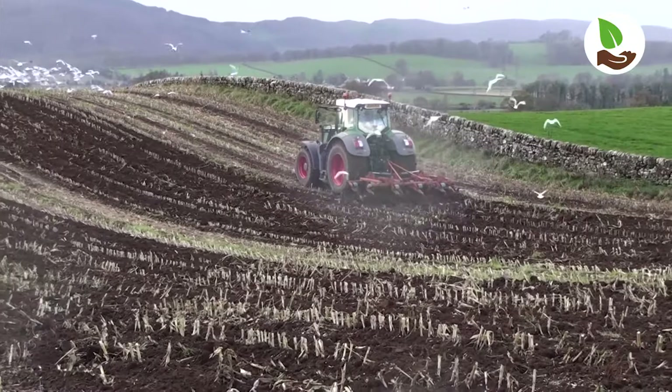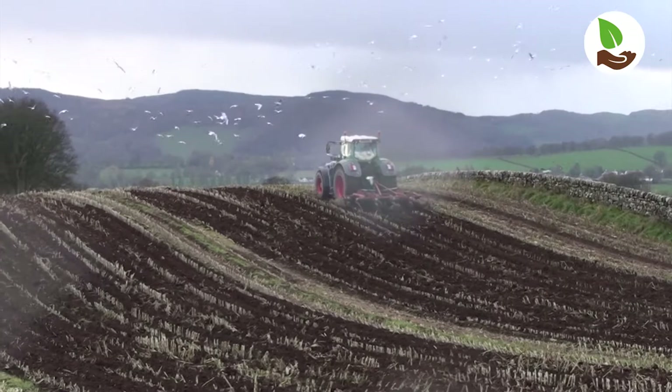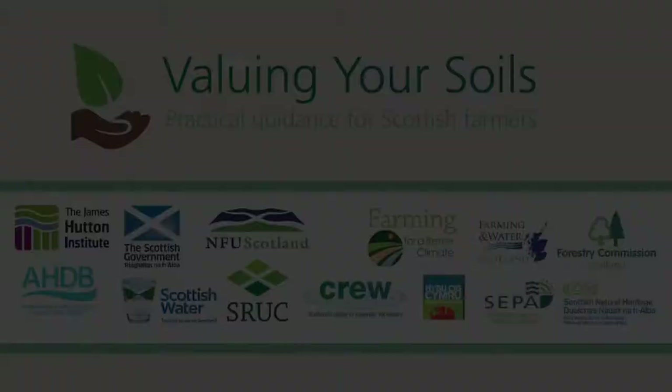A lot of research has been undertaken on this practice, and the optimum time for doing this operation is now, straight behind the harvesting team. We aim to promote best practice at all times, mainly to preserve our best asset which is our topsoil.